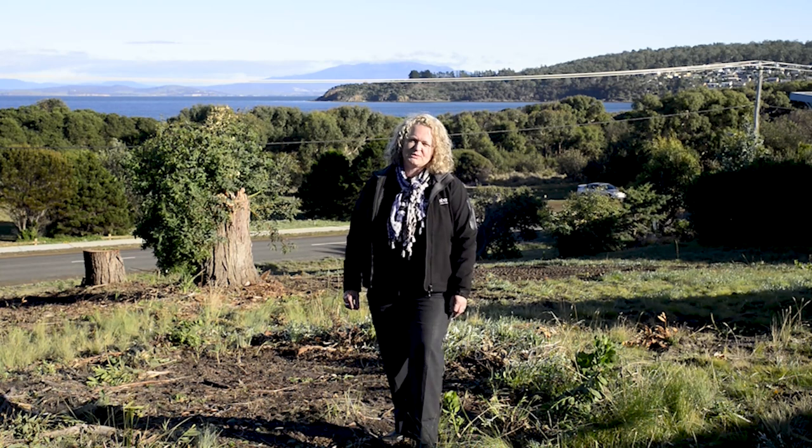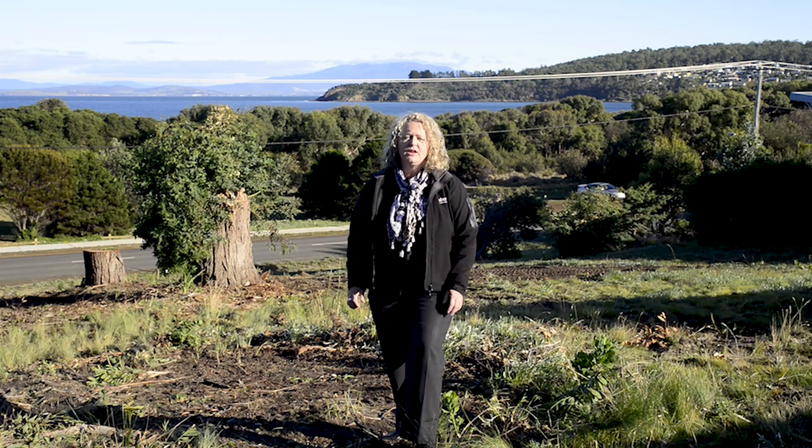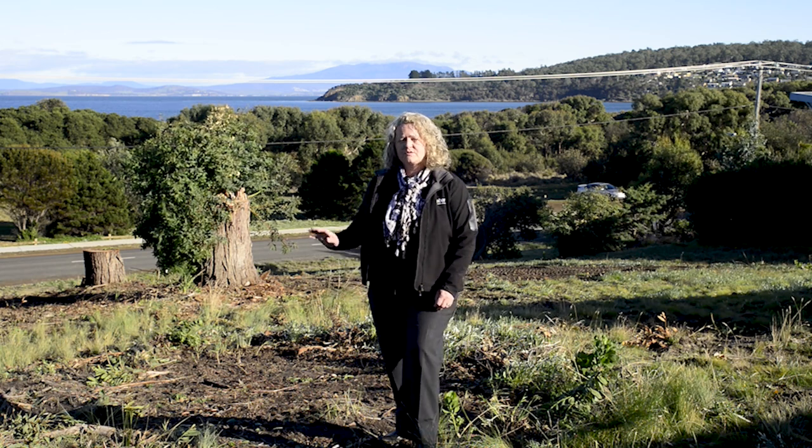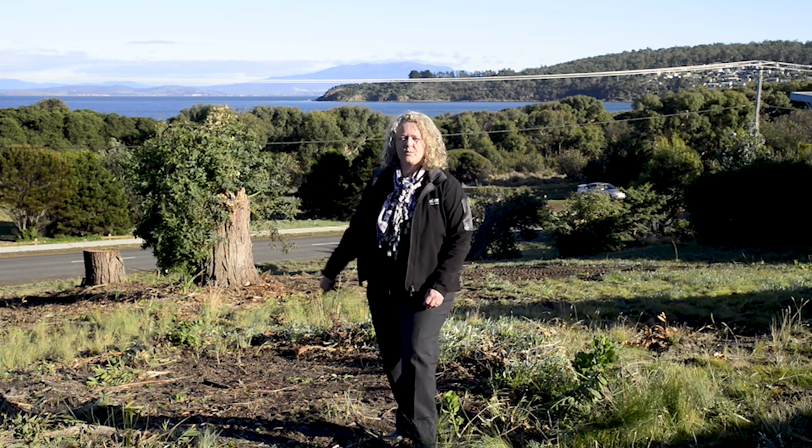Hi, my name is Karen from Roberts Real Estate, and welcome to 558 Primrose Sands Road in beautiful Primrose Sands. This lovely sunny elevated building allotment overlooks Frederick Henry Bay and on through to Mount Wellington. Let's go and take a look around.